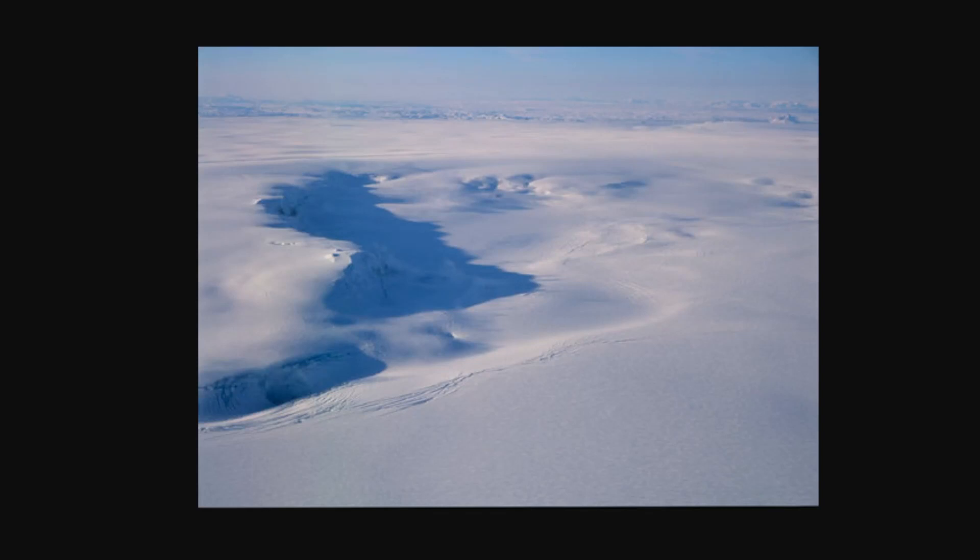Hey everyone, Rob here, and we have some updates on Grímsvötn, which is a volcano underneath a sheet of ice and a glacier in the Vatnajökull National Park area, near the glacial lagoon towards the southeast of Iceland.